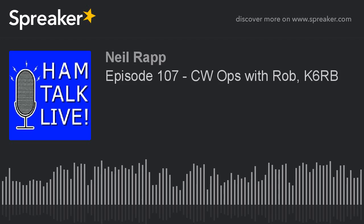This episode of Ham Talk Live is brought to you by Tower Electronics. For connectors, cables, and more, visit them at a HamFest near you, or call 920-435-2973, or online at pl-259.com.